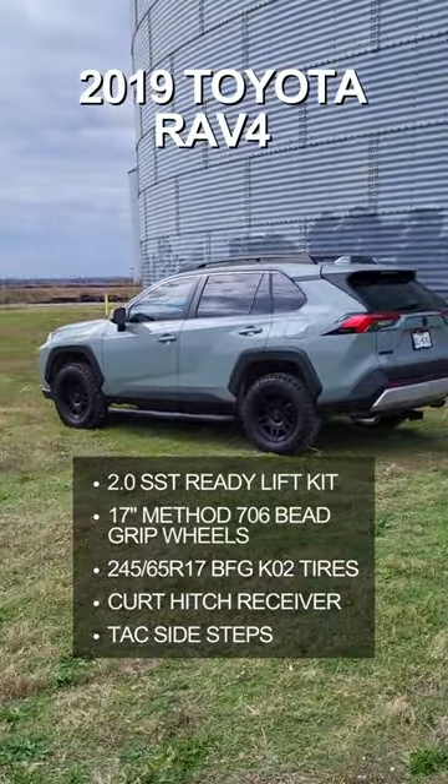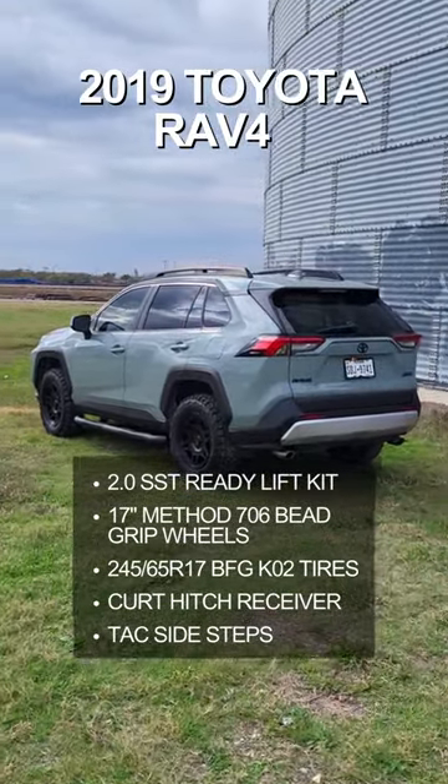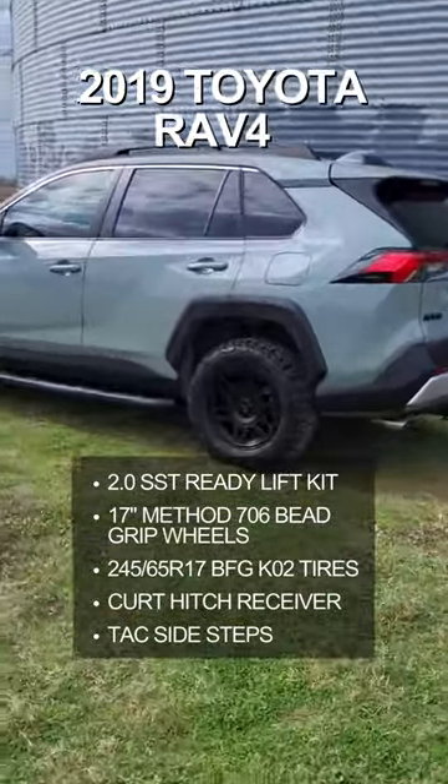Thing came out looking pretty good. I'd rock it. If this is something you're looking to get done, give us a call: 469-638-6828. Have a good one.